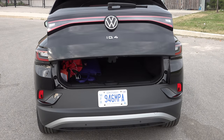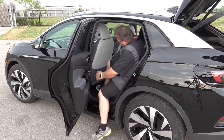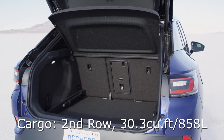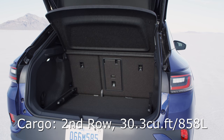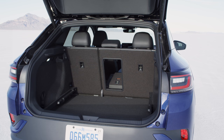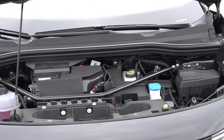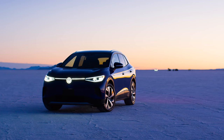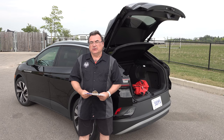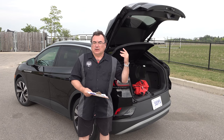For cargo space, this package has a power trunk that opens and closes through the remote, a door button, or by hand. Behind the second row you've got about 30.3 cubic feet of cargo space — about 858 liters. Drop the second row and you've got 64.2 cubic feet, or 1,818 liters. There is no frunk; Volkswagen keeps the front minimal — easy to find your washer fluid, brake fluid, and coolant for the battery system. Most EV companies now just want you to fill up windshield washer fluid and do some visual checks.